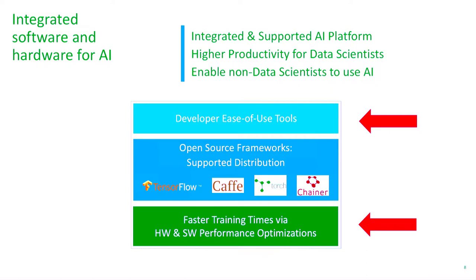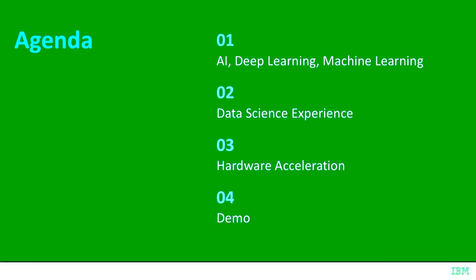In summary, the open source frameworks like TensorFlow, Caffe, Torch, and Chainer sit on top of better hardware and optimized software that enable faster training times. That's where the accelerated hardware and optimized software come into play. On top of that, ease-of-use tools aggregate these frameworks so you can easily create, retrain, deploy, and operationalize AI — complementing the open source frameworks to provide a better overall AI infrastructure.